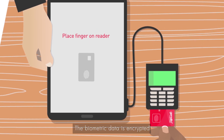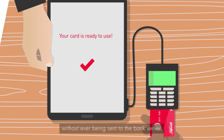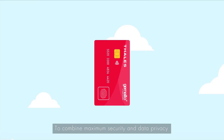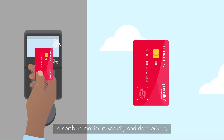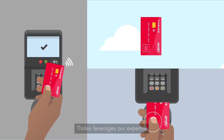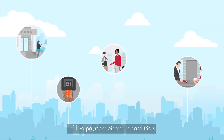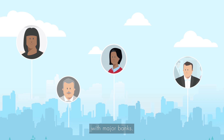The biometric data is encrypted and stored right in the card, without ever being sent to the bank server. To combine maximum security and data privacy with a great user experience at every step of payments, Thales leverages expertise from secure government documents and numerous references of live payment biometric card trials with major banks.